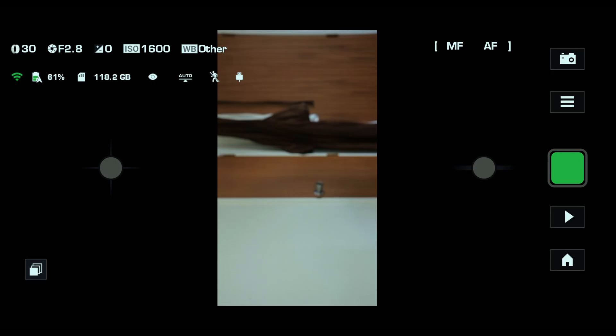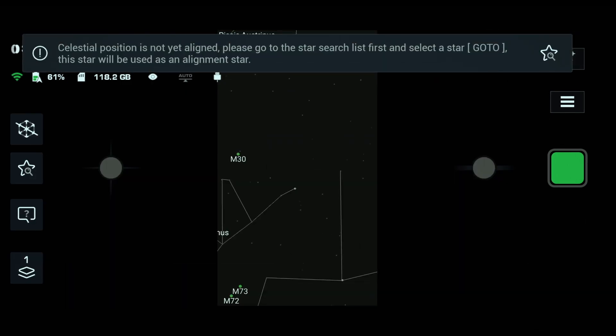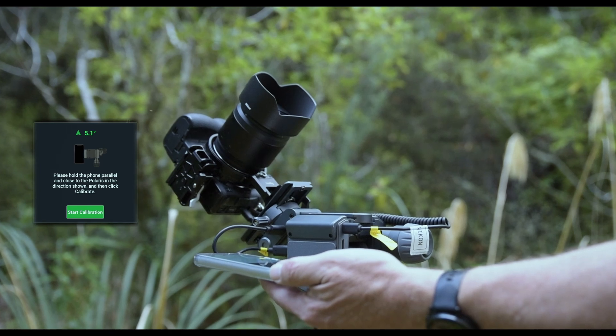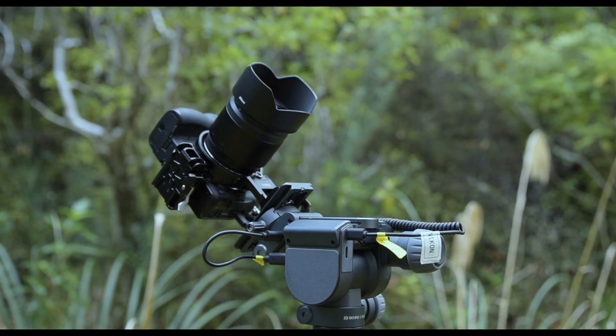Go to the Astro module by clicking here. As you can see, you've got photo, HDR, video, pano, time-lapse, path-lapse, focus stack, and Astro — we want Astro. It's telling us we need to do an alignment. To calibrate your Polaris, simply grab your phone, put it next to the Polaris, press Start Calibration, and it will calibrate. I'm going to choose Canopus to align to, and off we go.